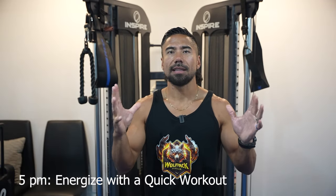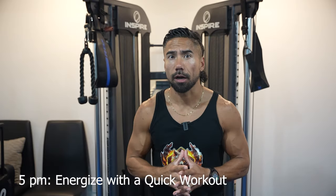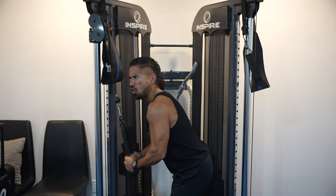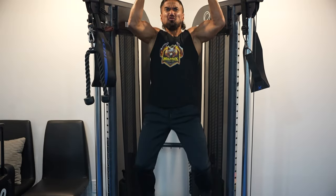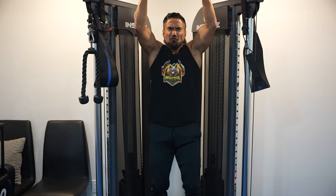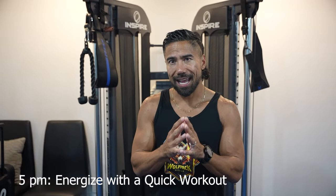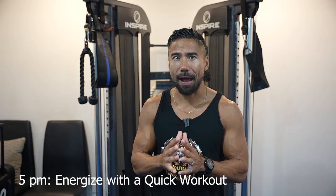At 5 p.m., it's time to energize yourself with a quick workout. A 20 to 30-minute workout session follows, incorporating 30 seconds of intense exercise followed by a 15-second break. This efficient approach maximizes your caloric expenditure and your fat-burning potential.